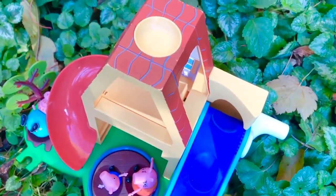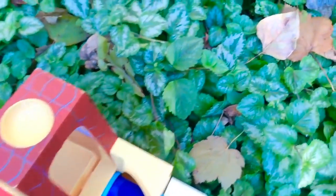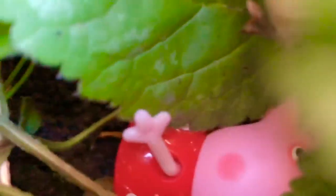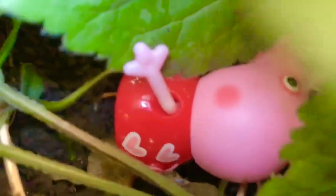Uh-oh, where did Peppa go? She must have fallen into the bushes. Do you see her, Tiny Fans? She's under the leaves, playing hide-and-seek. We found you, Peppa.